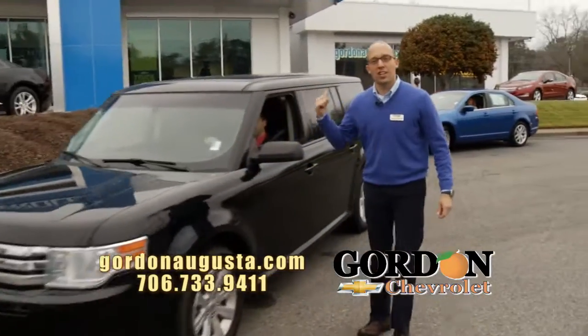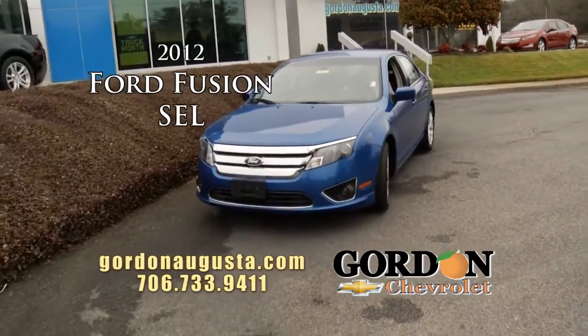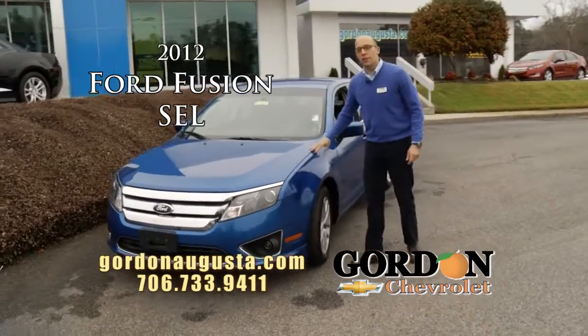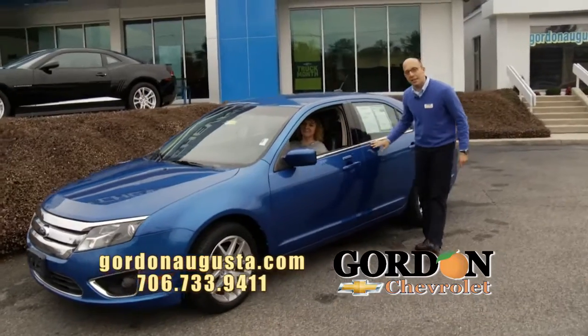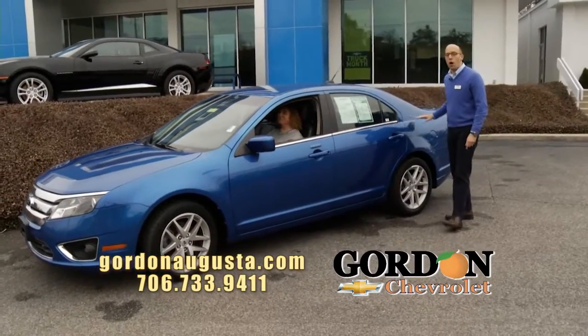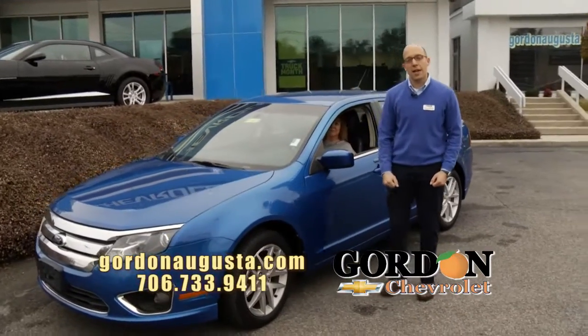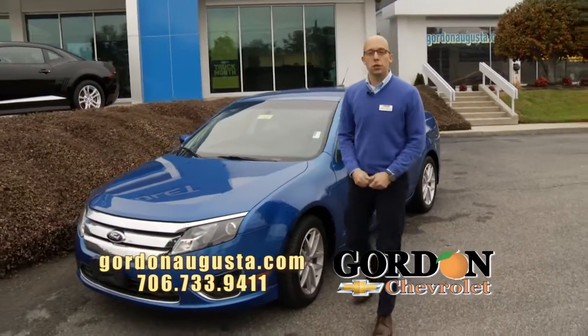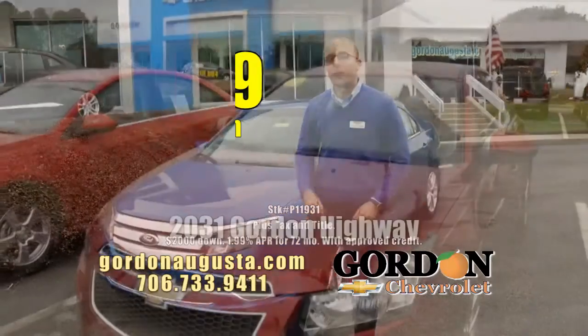Last one I'm going to show you — check out the color on this. 2012 Ford Fusion, not any Fusion: SEL. Love the metallic blue, fog lights, alloy wheels. On the inside: black leather interior, Sync system, all the options. Great midsize car, 35 plus miles per gallon, loaded up. 2012 Fusion: $15,679 or $201 a month.